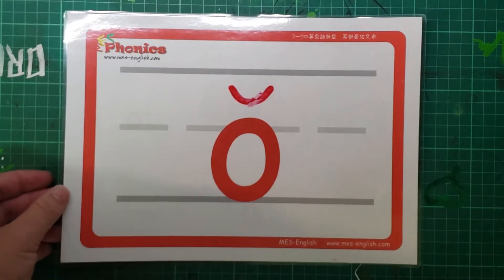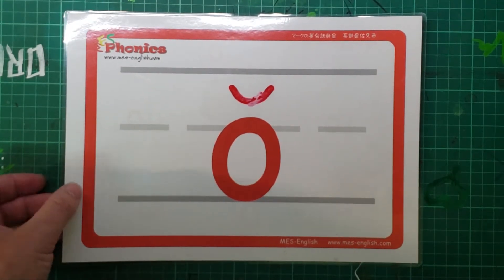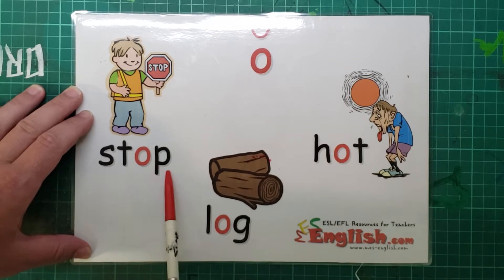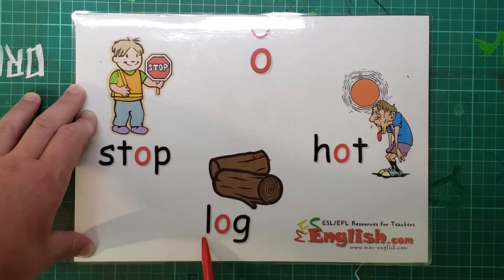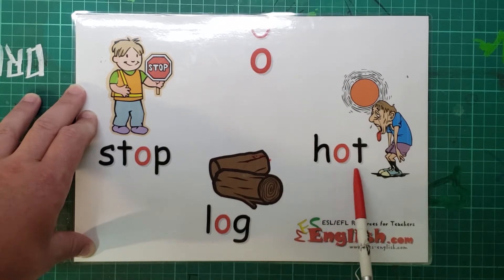Okay, what's this? Let's try it. Ah, as in stop, log, and hot.